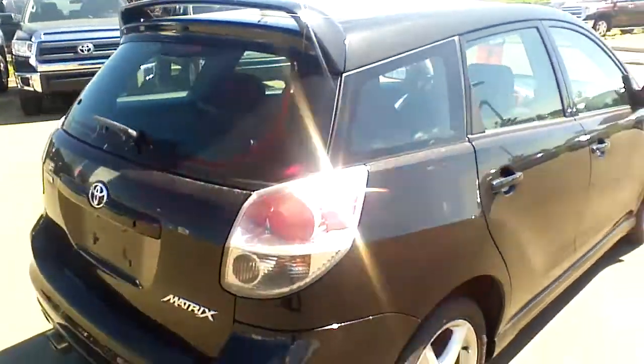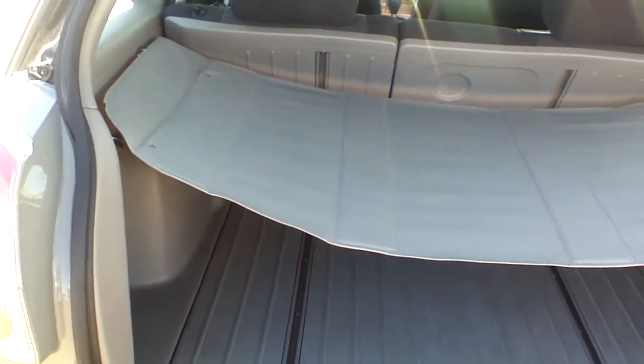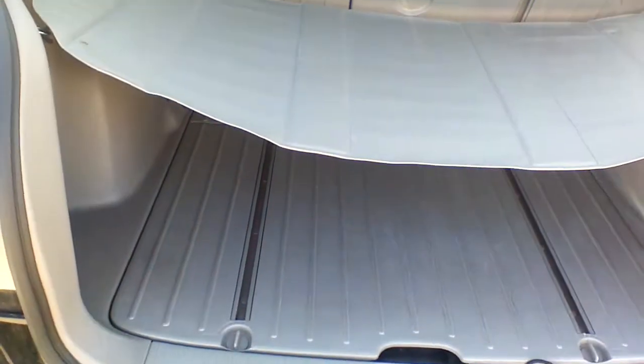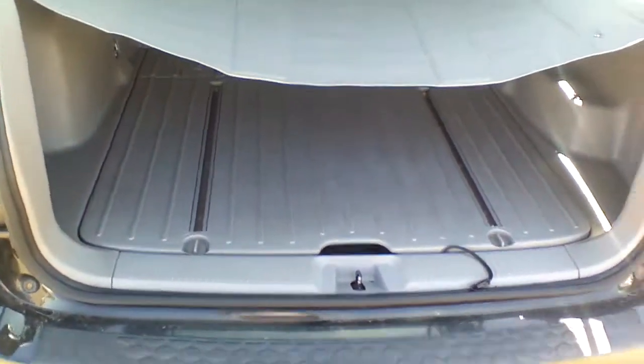Let's take a quick look at the rear end. I'll open the liftgate in order to show you the interior. This is your tonneau cover. You can fold the seats in the second row completely flat, so you're going to have lots of storage room, and of course your spare tire and tools will be right underneath this cover.